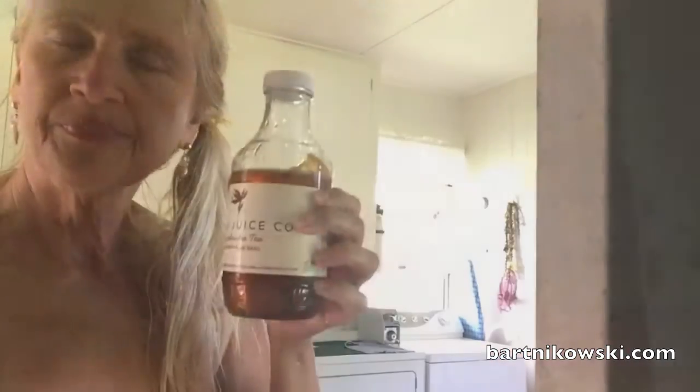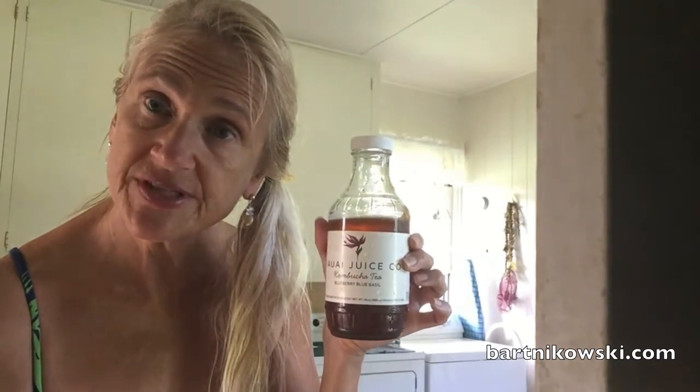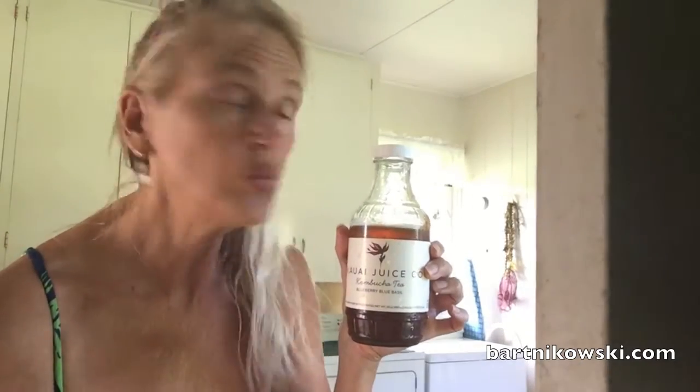Look at this serious scoby — oh my god, it's the biggest one I've ever seen in my life. It's like four layers deep. A little bit of promo for Kawaii Juice — I made this but I'm using their bottles, so I'm going to put this in the fridge and it'll be cold when I want to drink it.